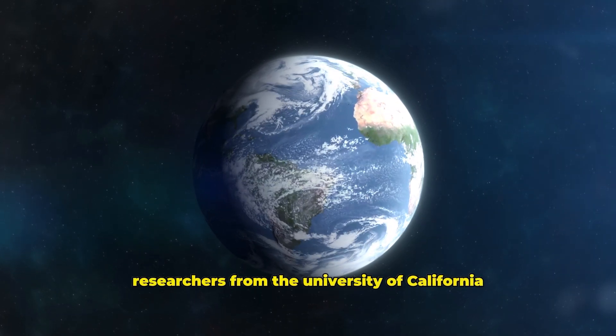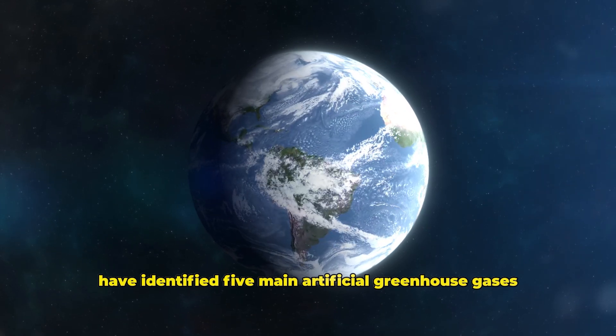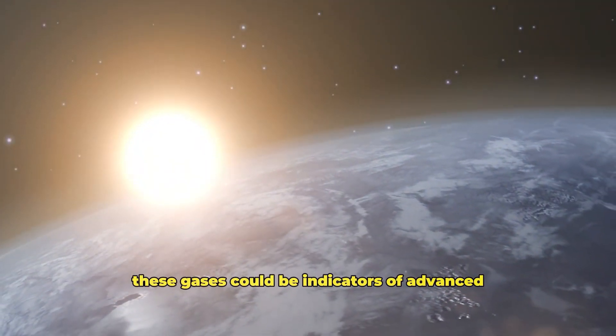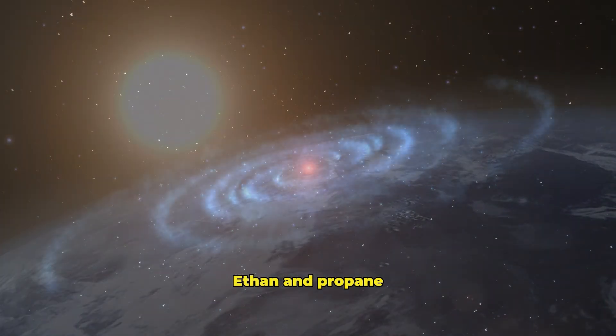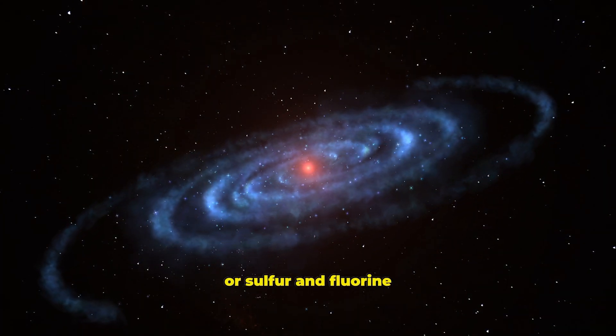Researchers from the University of California Riverside have identified five main artificial greenhouse gases as techno-signals. These gases could be indicators of advanced technological activity. These gases include fluorinated versions of methane, ethane and propane, and compounds of nitrogen and fluorine or sulfur and fluorine.